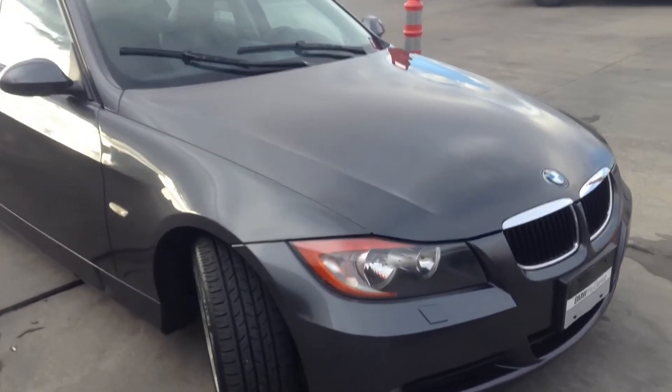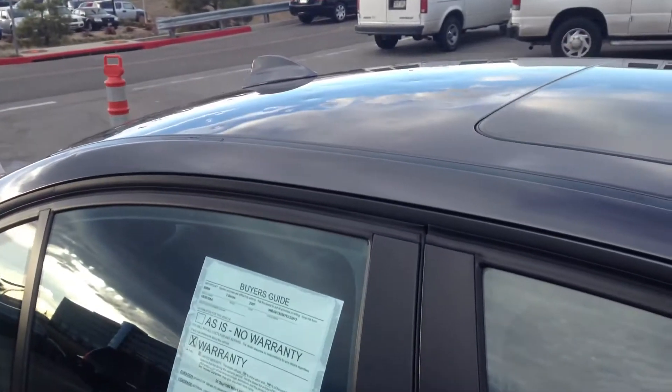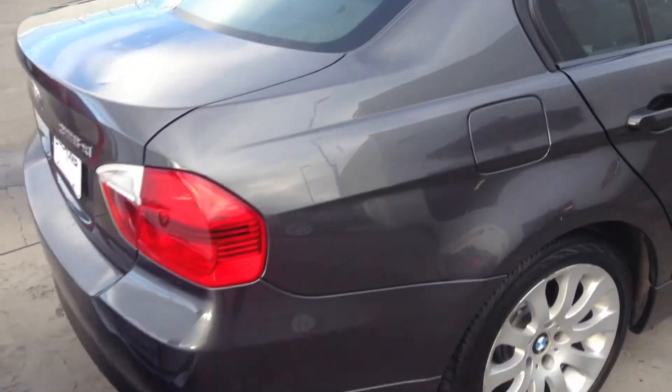It does have some hail damage. I don't know if you're going to be able to see it from the video — you can kind of see it there on the roof. I mean, I'm not going to lie to you, it's pretty bad. We do have it priced with the hail damage, so that's why the price is so low.